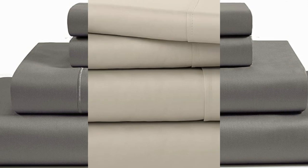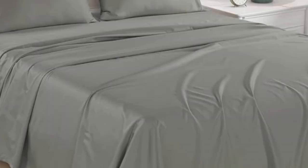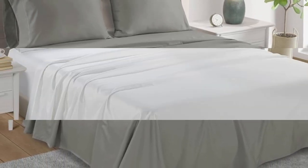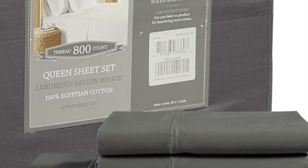During the sleep test, we observed that the sheets provided a ton of breathability, and we didn't get hot even when tossing and turning, which impressed us. After washing the sheets, we did notice that they lost a considerable amount of luster, which slightly took away from the classic sateen finish.